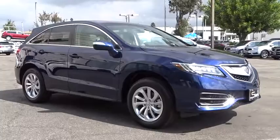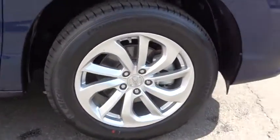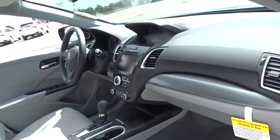Power passenger seat, stability control, anti-lock braking system, navigation system, keyless entry, traction control, steering wheel audio controls, power liftgate, backup camera, leather wrapped steering wheel.